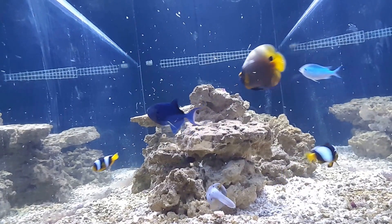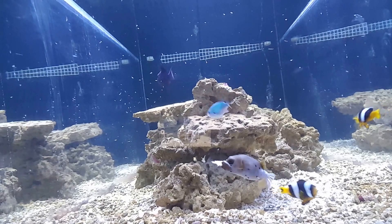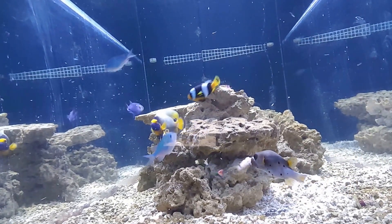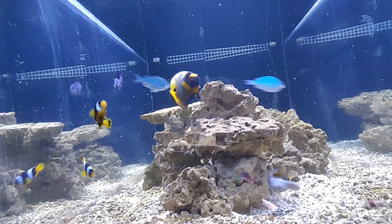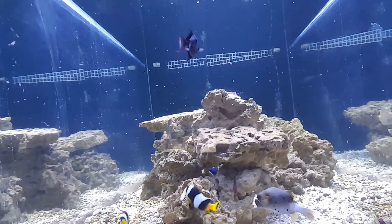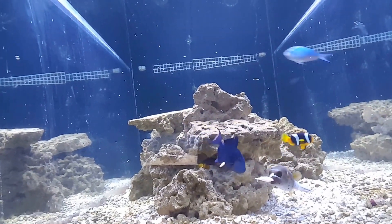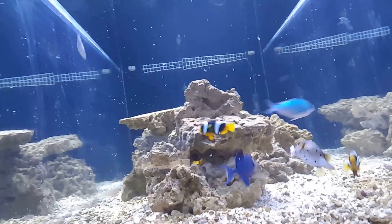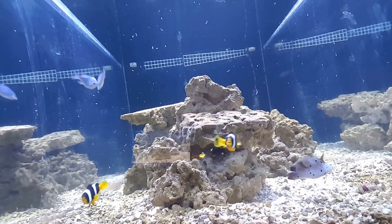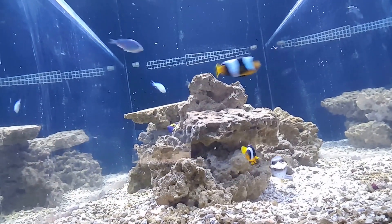So the Blueface Angel, he's getting really fat. The puffer, he's getting big. These guys love krill. That was just a small pinch of krill and one cube of brine shrimp. The trigger, man, he'll go around and steal the food from the puffer. So that's why I'm going to put a lot so it spreads out real quick. Otherwise he'll chase them away.